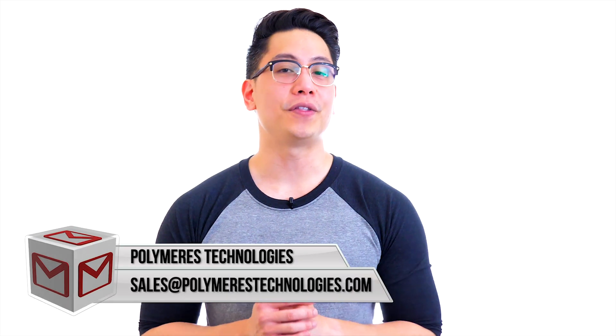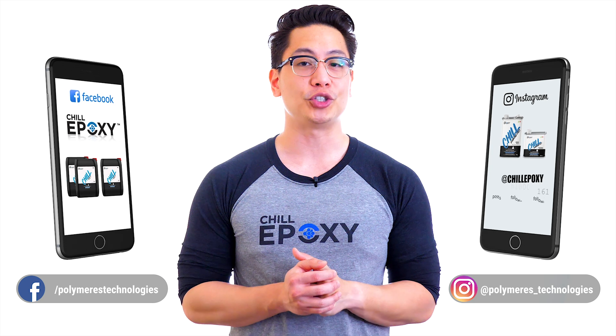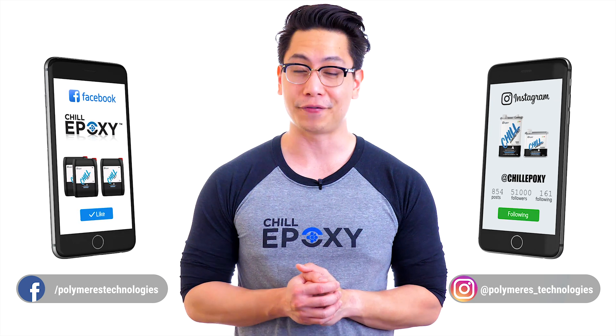Join the Chill family now and find all the information needed for your projects — links above. For more information, feel free to contact us at sales@polymers-technologies.com, or reach us on Instagram or Facebook.